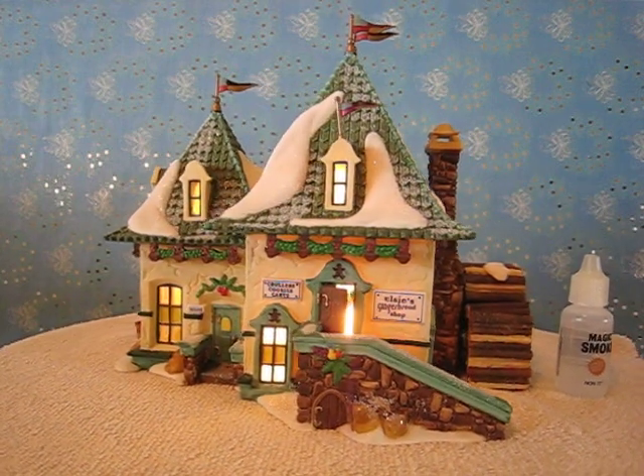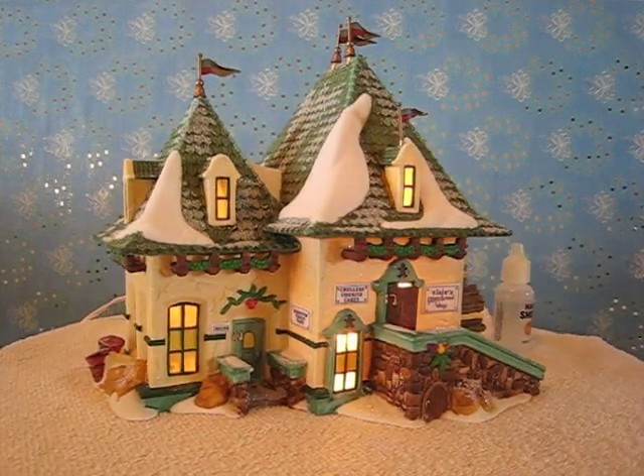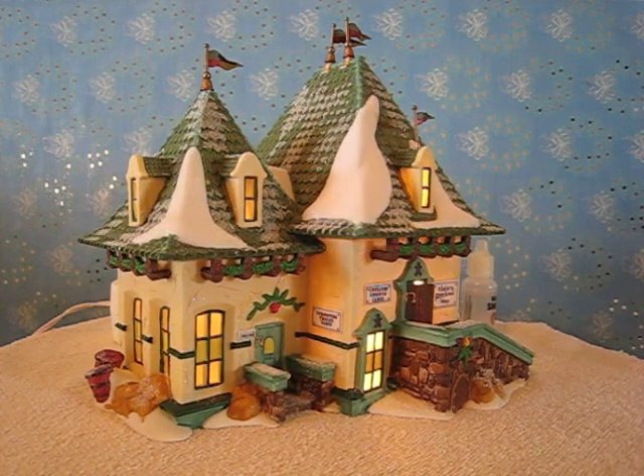The sign says Elsie's Gingerbread Shop. On the left it says Krillers, Cookies and Cakes. On the side: turnovers, truffles and tarts.